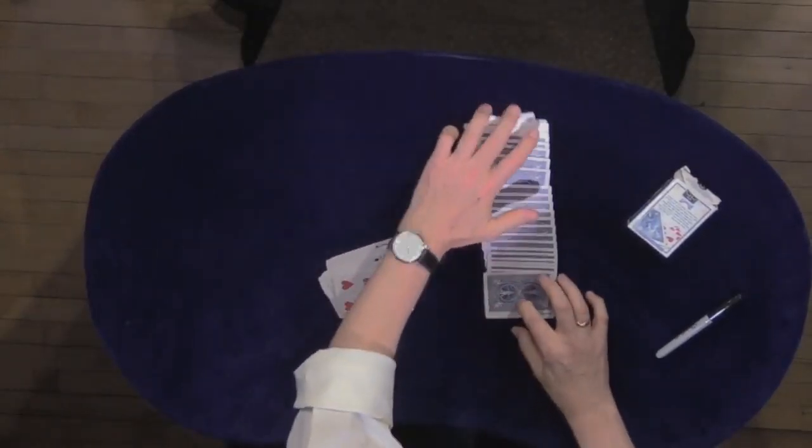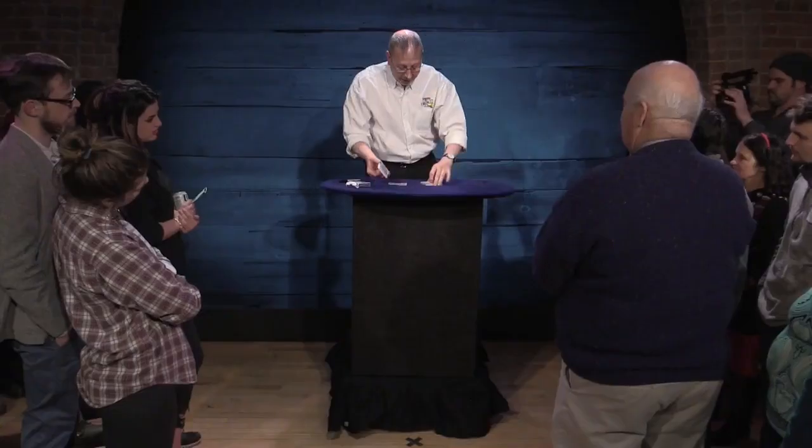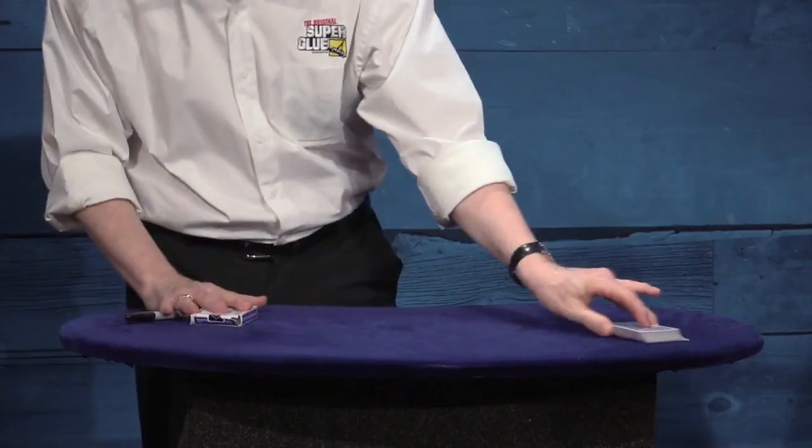Moving right along, we're going to go into a diverting classic — Triumph. A deck that's mixed face up and face down will then have all four aces appear together in the center of the deck.